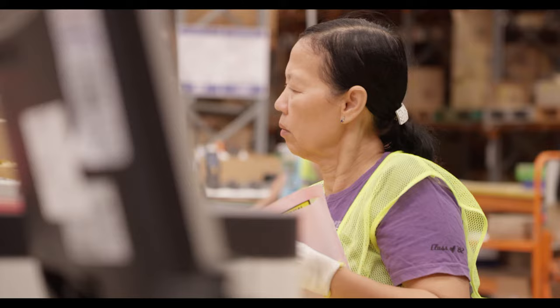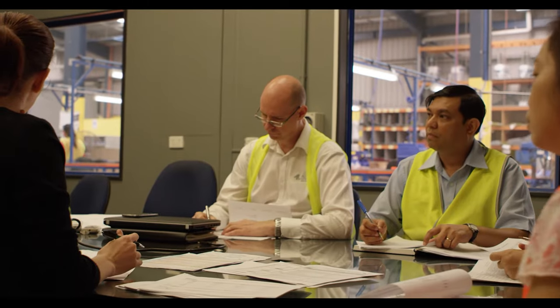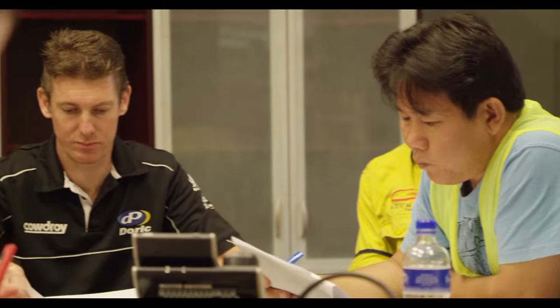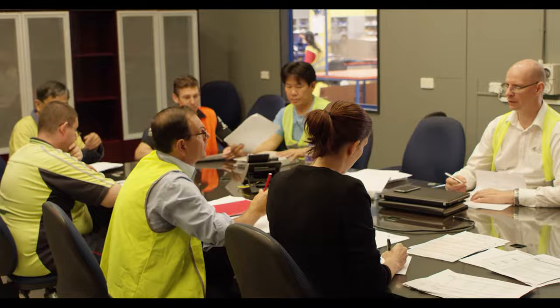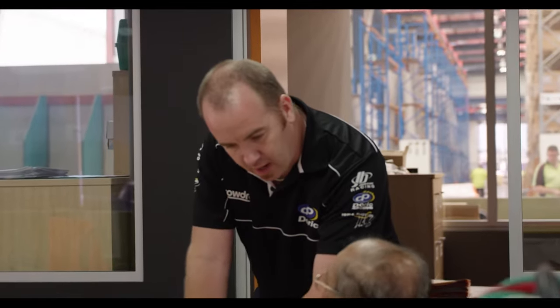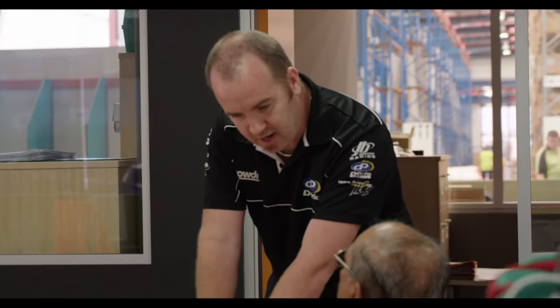Just like any V8 supercar team where there are a number of people who work behind the scenes to bring a car to the race track, here at Doric and Cowderoy there are committed teams at head office who support getting the products into the customer's hands. We have the product management team managing Doric and Cowderoy's extensive product range and making sure everything meets the customer's needs.